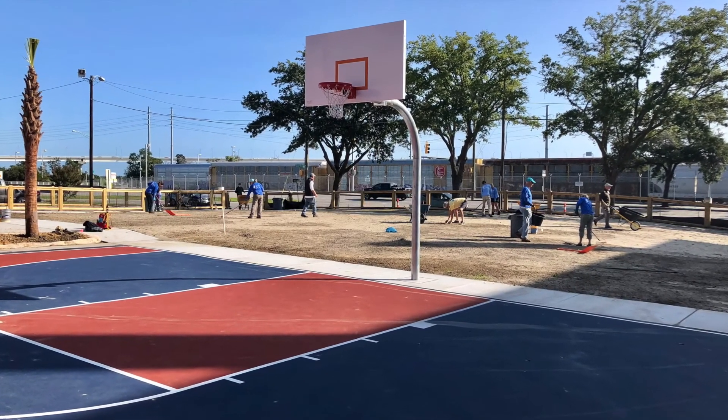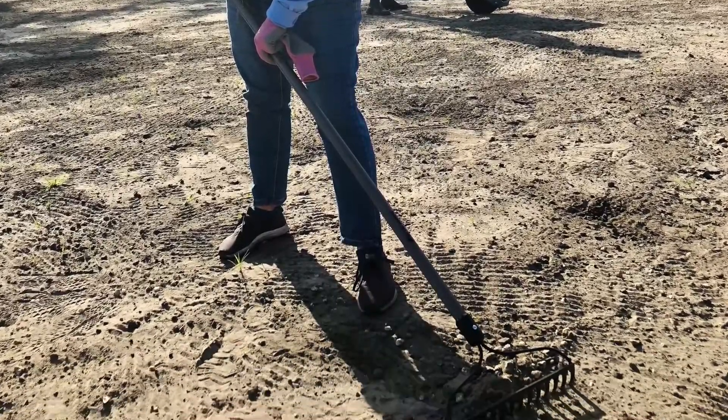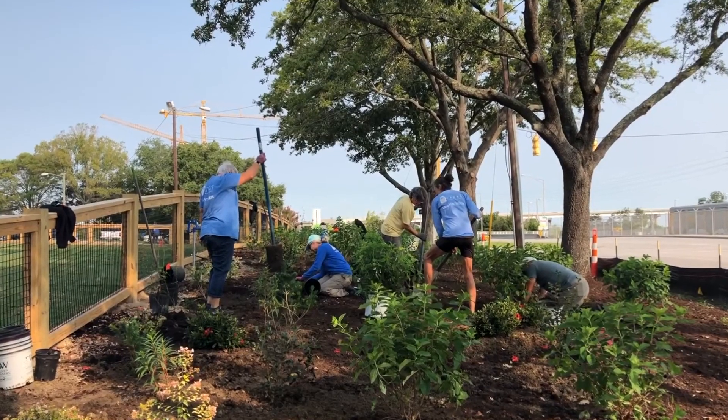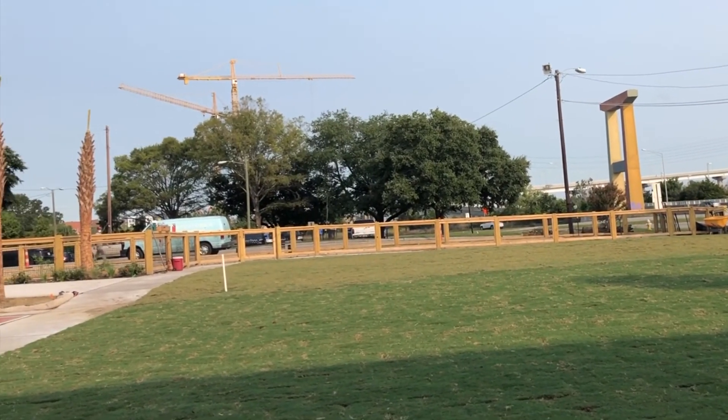One of the first things that the volunteer corps helped us do is our staff and the volunteers get together, we rake this whole site where you see the sod, then we laid the sod, and now we're in the process of planting on the outskirts flowering things that will be a perfect place for people to come enjoy the afternoon, morning, or night.